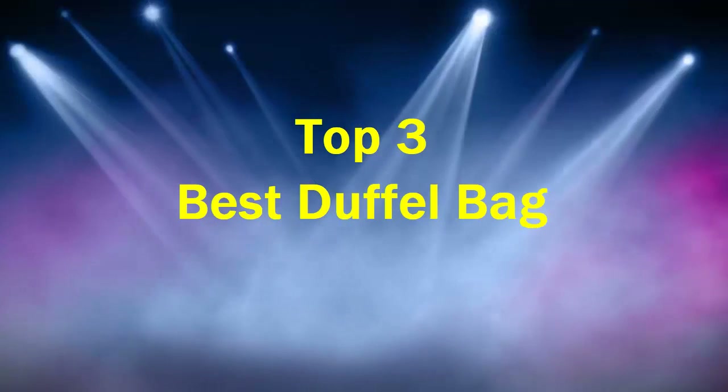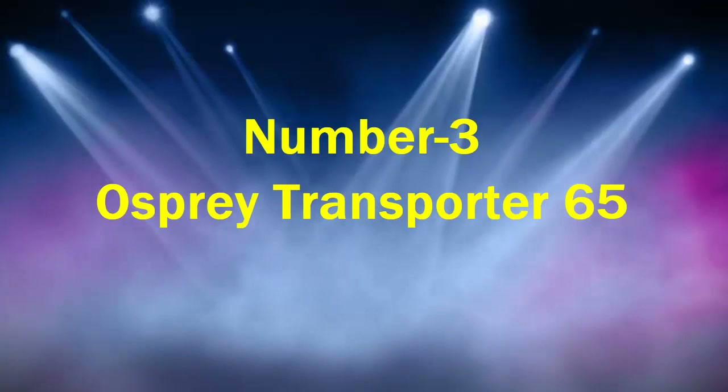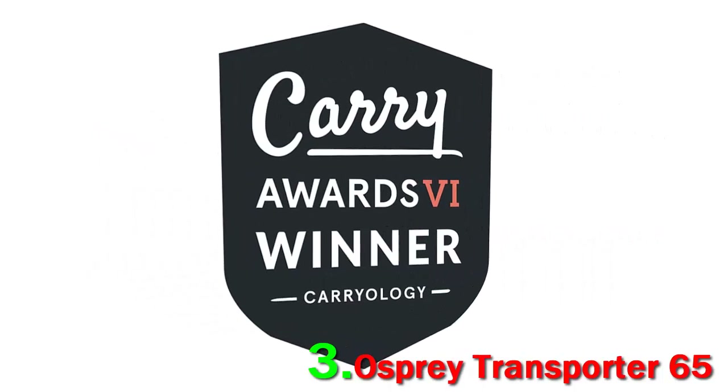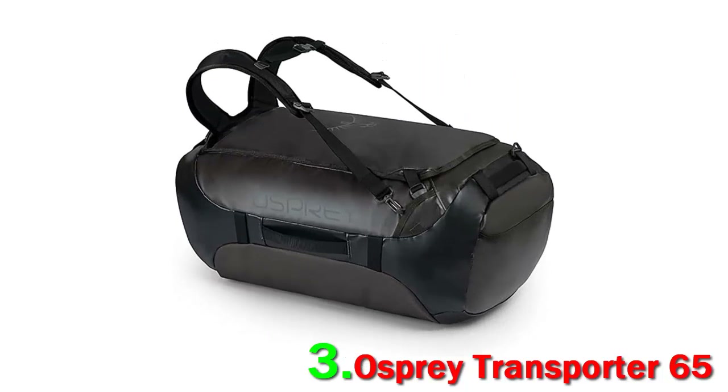Top 3 Best Duffel Bags. Number 3: Osprey Transporter 65. The Patagonia Black Hole is truly a duffel by nature, but the Osprey Transporter moves closer into backpack territory. With serious backpack straps designed with carrying comfort in mind, the Transporter is a great option for travelers who need to cover distance with their duffel.